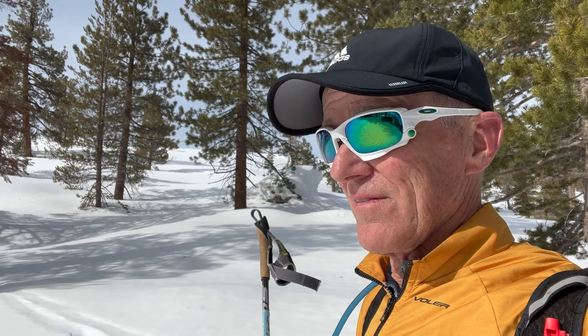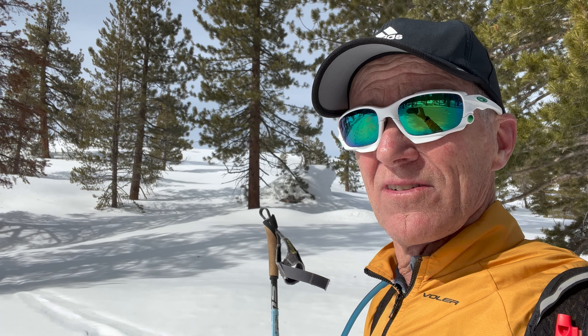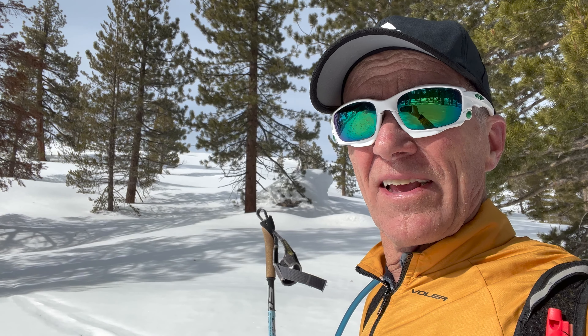I'd like to remind you that I would love to have you come along on my further adventures — I've got many plans. So please do like and subscribe and come along with me on my next adventures; I would really appreciate that. So onward — we've got the long downhill now; I'm just going to cruise that and see what the rest of it looks like.